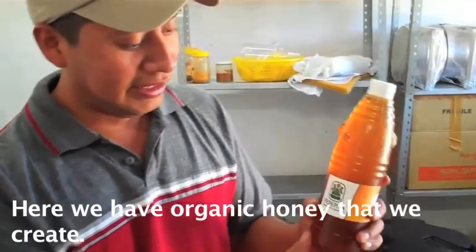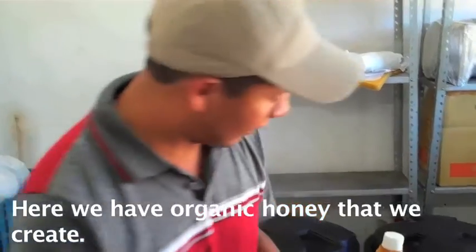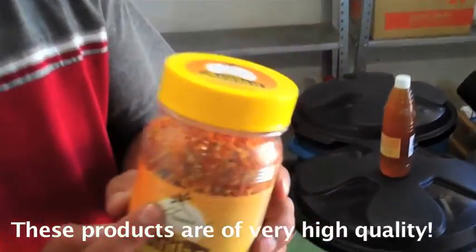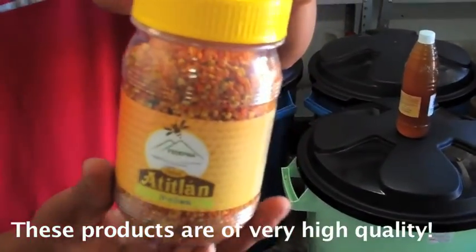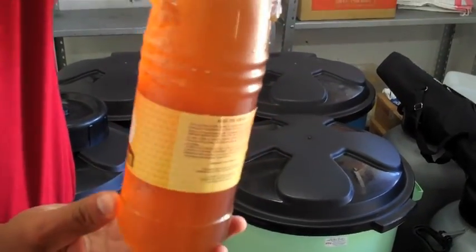Here we have the organic milk that we produce at Fedema, and here we also have the pollen. These products are of high quality and they have acceptance both nationally and internationally.